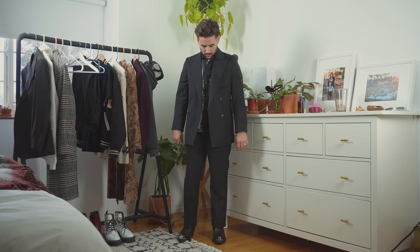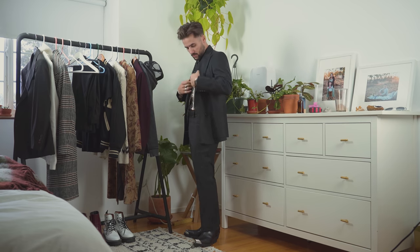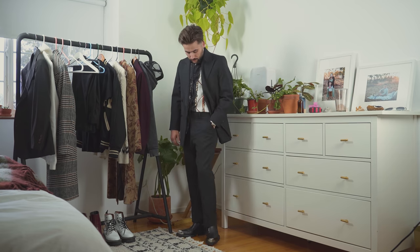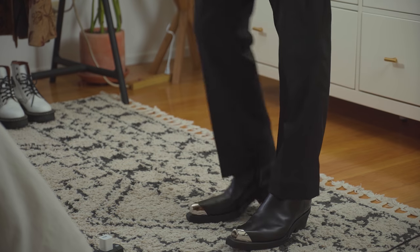For this next outfit, I wanted to go with an all-black suit. I love the black suit right now — I think it is a power suit. But when you want to pair it with something a little bit more rockstar, I say go with these boots from Calvin Klein.